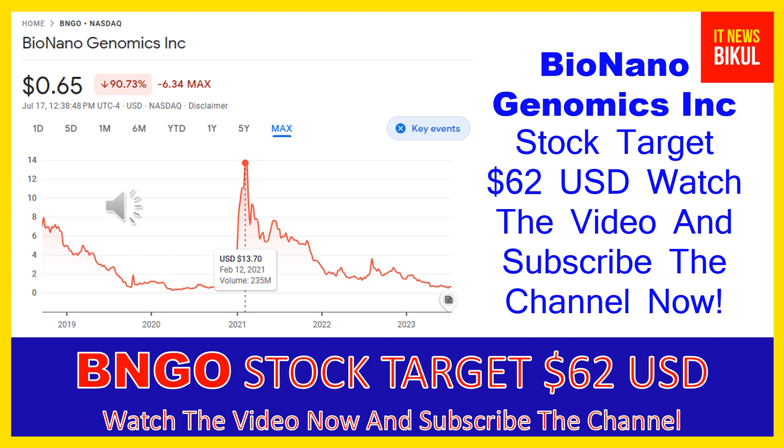It offers a sample-to-result solution for structural variation analysis by optical genome mapping. Products include the Saphyr instrument, a single molecule imager; the Saphyr chip, a consumable packaging nanochannel arrays for DNA linearization; and BioNano prep kits and DNA labeling kits for extracting and labeling ultra-high molecular weight DNA. The company also provides Saphyr and BioNano compute servers.